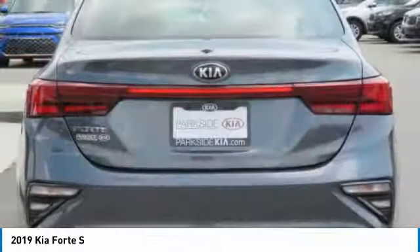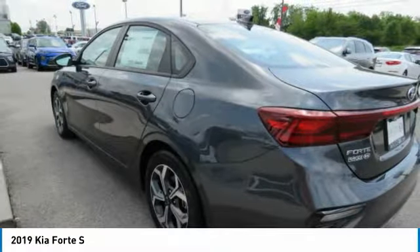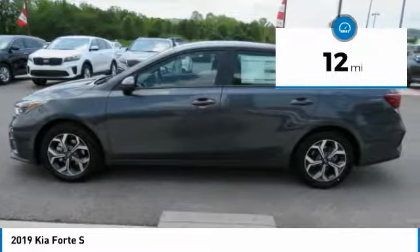It offers an exceptional combination of innovative design, high-quality engineering, and outstanding value. This vehicle has less than 100 miles.